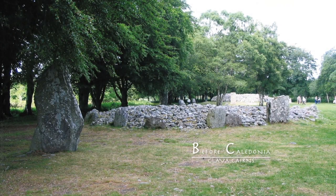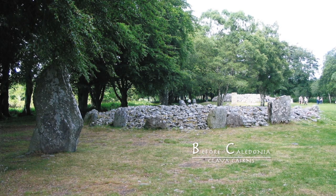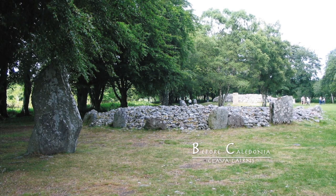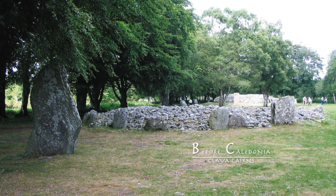Balneurin has four constructions: the North East Passage Grave, the Central Ring Cairn, a small Kerb Cairn, and a South West Passage Grave. The three large sites are well preserved and are surrounded by standing stones.